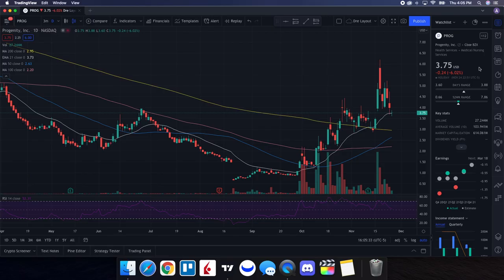Let's do a technical analysis for PROG and see how it performed on Wednesday. It closed at $3.75, down 6.02%. On the low it tested $3.60, and on the high it tested $3.88. Looking at the volume stats, we traded 27.244 million shares, while the 10-day average volume is 103.941 million shares — so that is well below average, and it's part of the reason we saw some pressure on PROG stock.